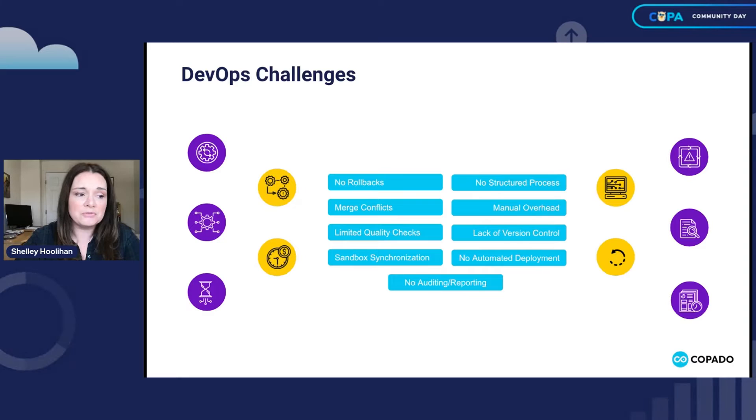To overcome these challenges, there are a variety of tools out there that will partially help you — things like Jenkins, change sets, Salesforce DX. These things get you part of the way there, but there hasn't really been a full-fledged solution until you get to Capato. That's why today we're going to see how Capato can help with handling all of these challenges.